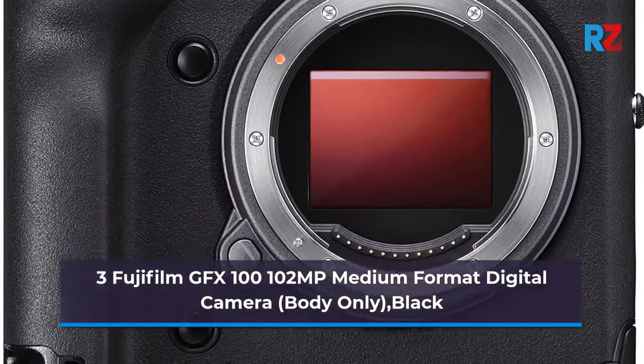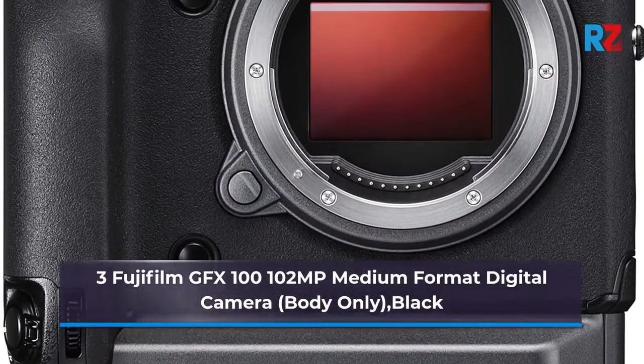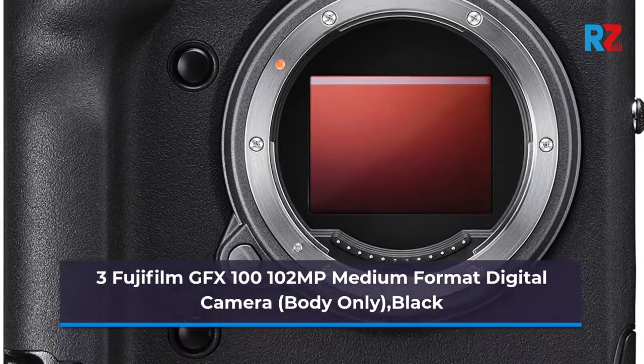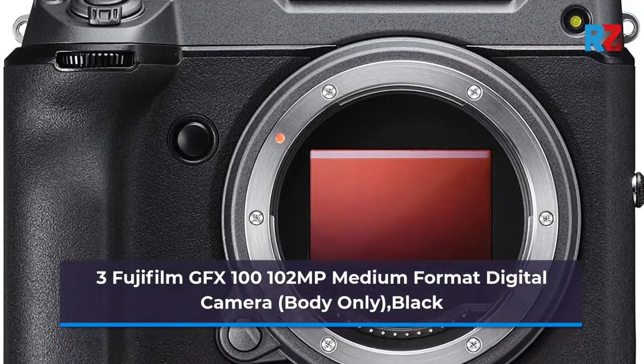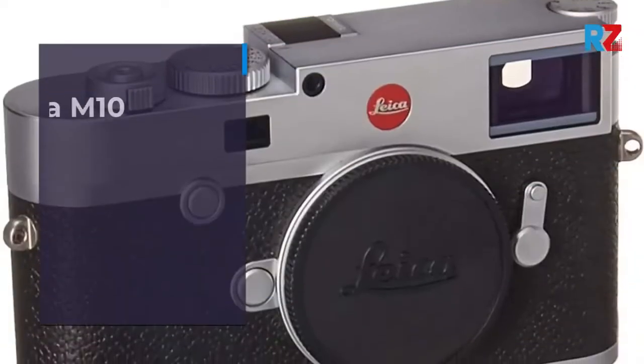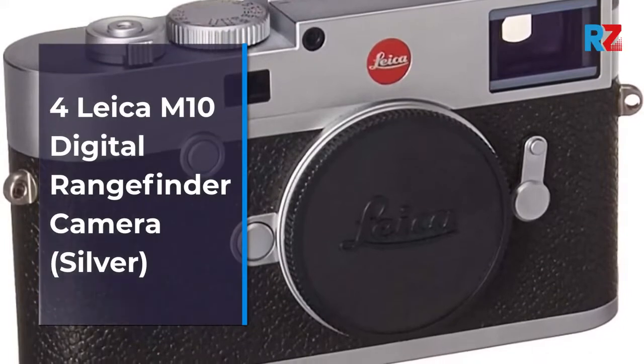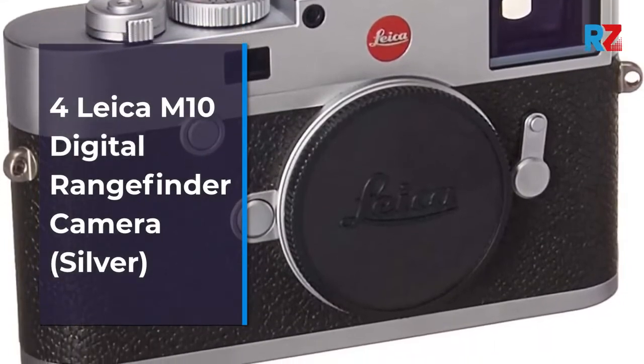6. Leica M10D digital rangefinder camera. 7. Leica M10P digital rangefinder camera, $20,021, black chrome. 8. Leica M Monochrome Typ 246 digital rangefinder camera body, $24,050, black and white image sensor, black.